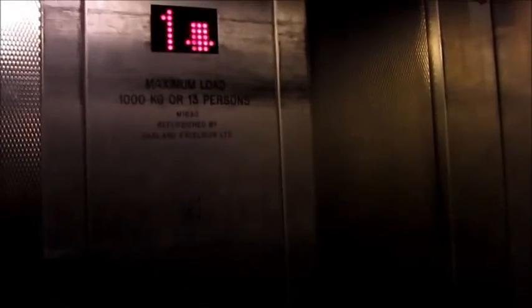And why does it have an up button? There's nothing. Refurbished. The other lift is broken. Oakland are a rubbish company. Lift going up.